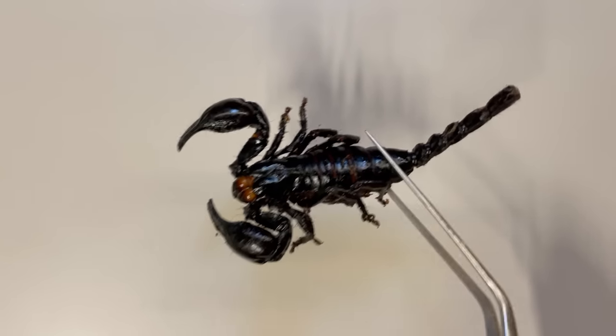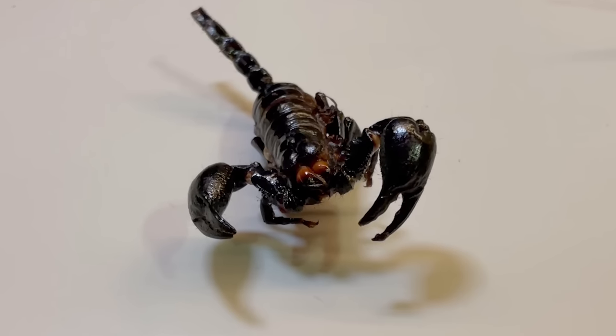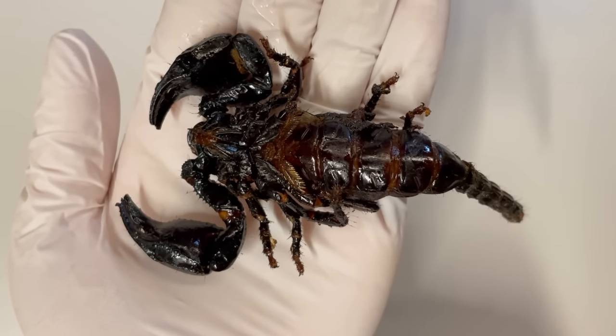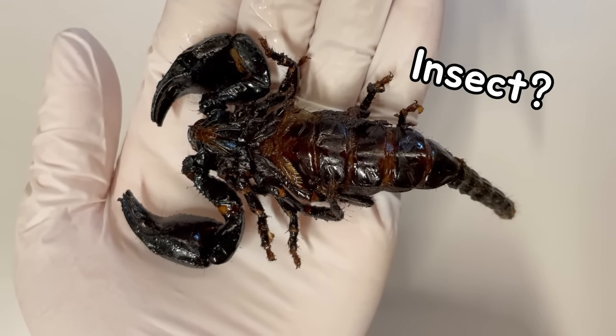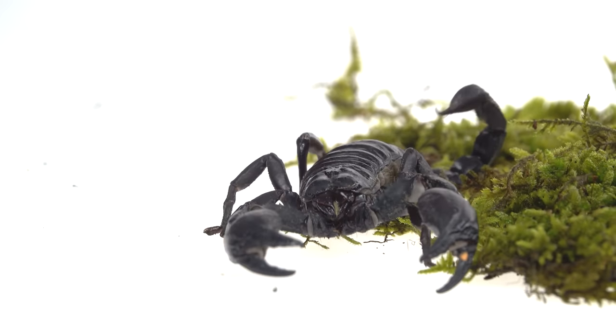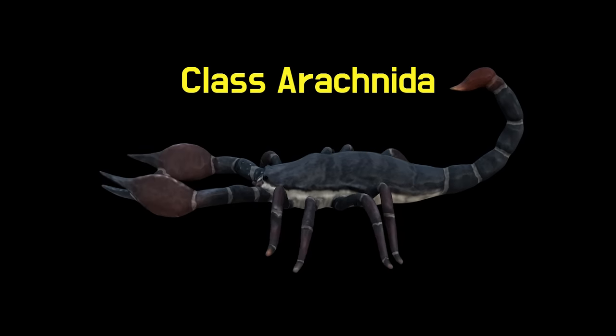Now let's observe the scorpion closely and taste it. Scorpions often resemble lobster, leading many people to mistakenly think of them as land crustaceans. Additionally, when you look at their abdomen, it does have an insect-like appearance as well. However, scorpions are not crustaceans or insects — they are closely related to spiders and belong to the arachnid family.